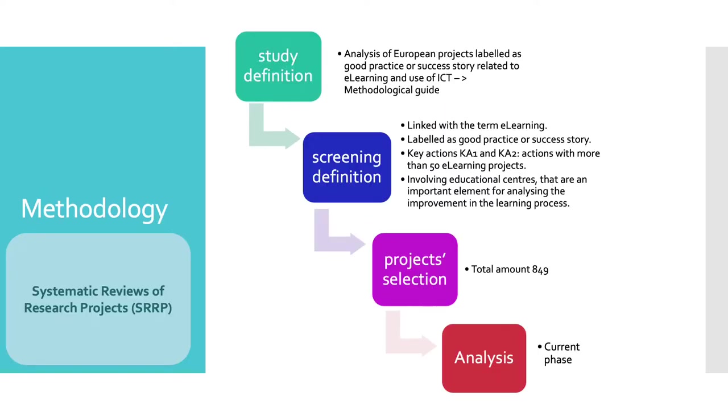Regarding the methodology for the research, it follows the guidelines specified in systematic reviews of research projects. This procedure implies four stages: the first one is study definition, the second one is screening definition, the third is project selection, and the fourth one is the analysis.